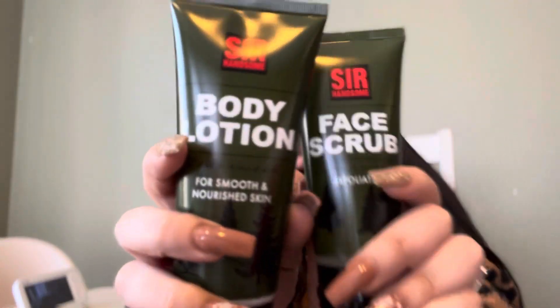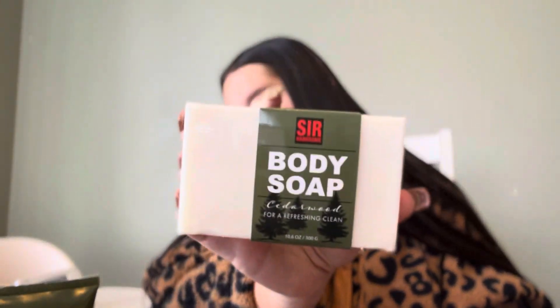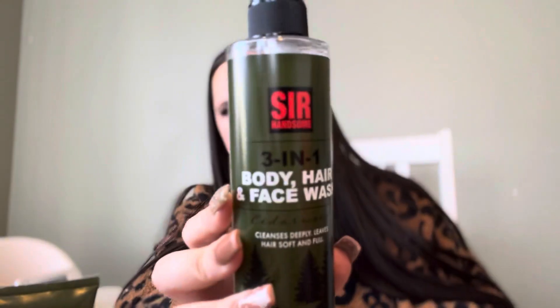He wanted some lotion for Christmas — he ran out of the lotion I got him from Bath & Body Works a few years ago. I picked up a set from Ross that comes with a body lotion, a face scrub, hair and beard balm, body scrub, and a big thing of body soap. It smells so good — the scent is cedarwood. There's also a three-in-one body, hair, and face wash. I like to buy gift sets and take them apart as fillers rather than keeping them in the big box.